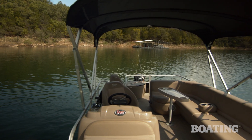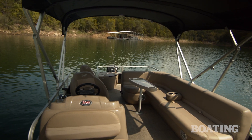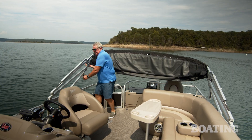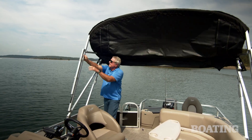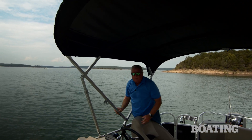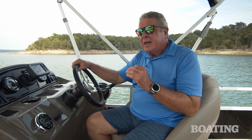The Bimini top is standard on this boat, and one of my favorite features is its easy deploy system — when you're ready to raise it, lift this latch. The Ranger 200F pontoon boat brings you plenty of family fun at a great price, but it also brings you every bit of the quality you expect from a Ranger boat. I'm Randy Vance on Bull Shoals Lake with Ranger Boats, and this is the 200F.